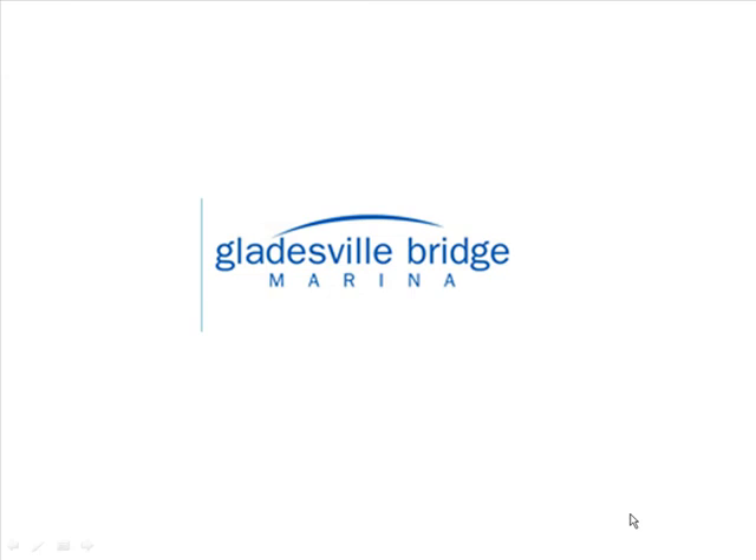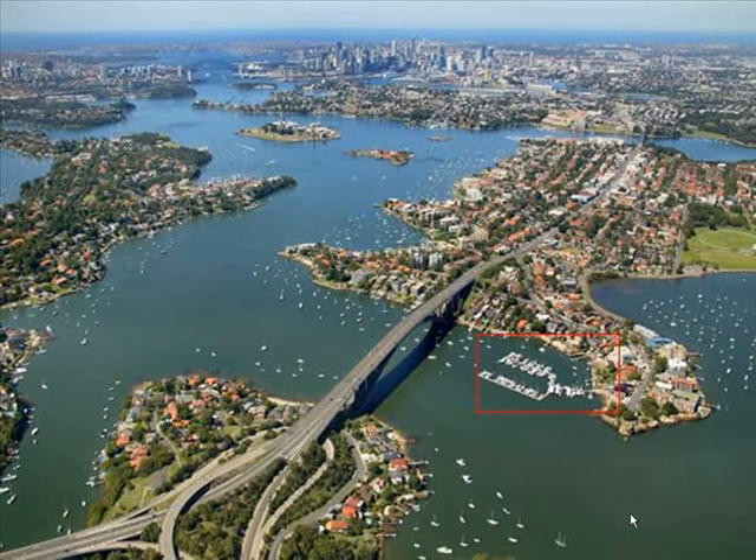The Gladesville Bridge Marina is a modern floating marina which was completed in 2000. With wide walkways and very generous fairways, it's located at the centre of Sydney's magnificent harbour. Boasting 50 large berths, 44 swing moorings and full slipway service, Gladesville Bridge Marina is recognised as one of Sydney's premier full-service marinas.